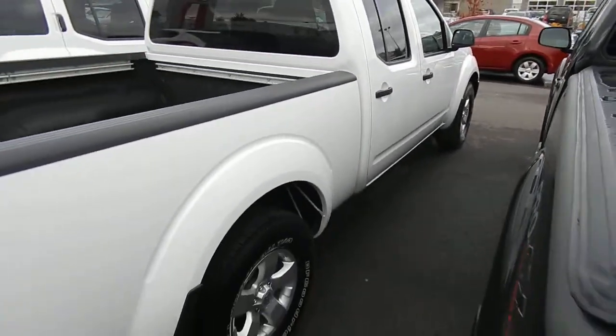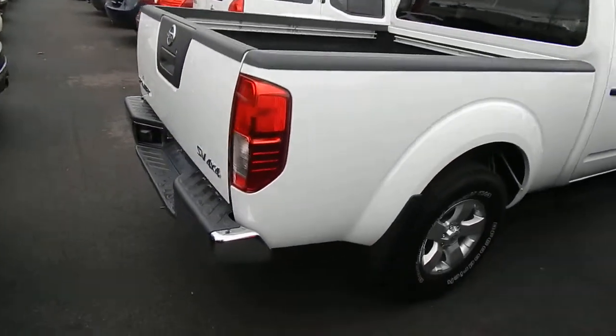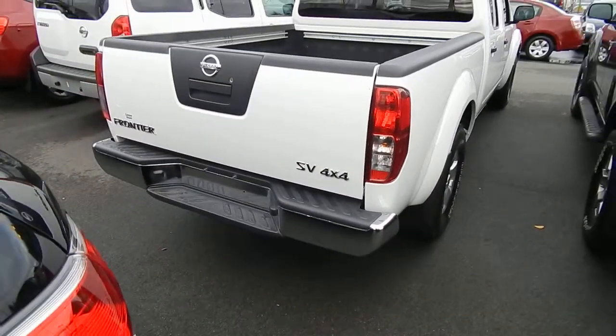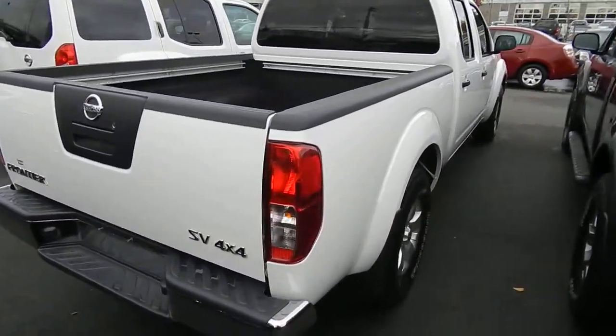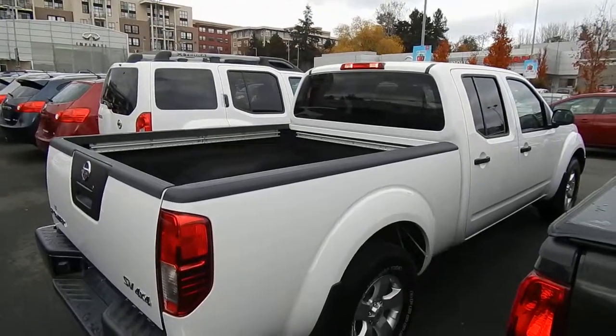Vancouver Island truck, 26,990 — it won't last long. 2012 Nissan Frontier SV 4x4 Crew Cab. Campus Nissan on Oak Street. Come see why we're one of Vancouver Island's best places to buy a premium.